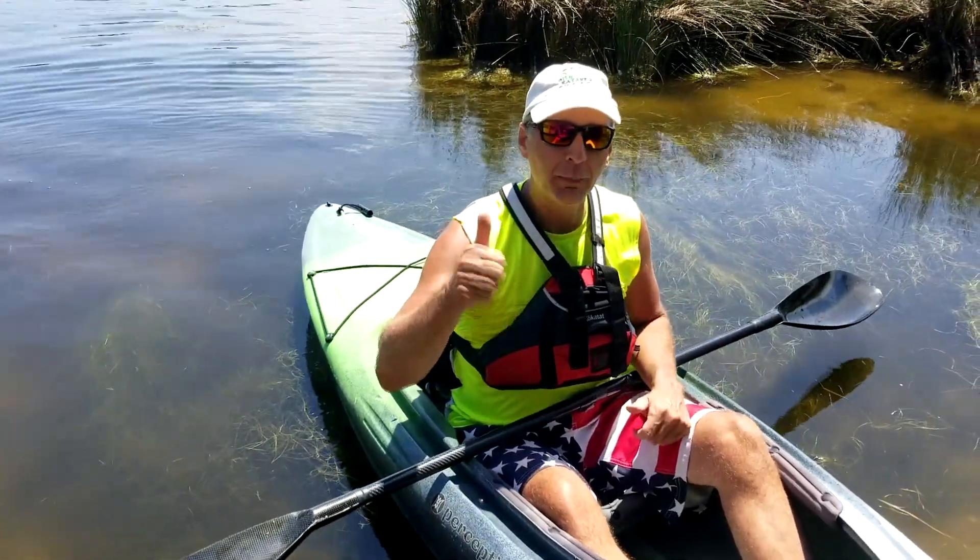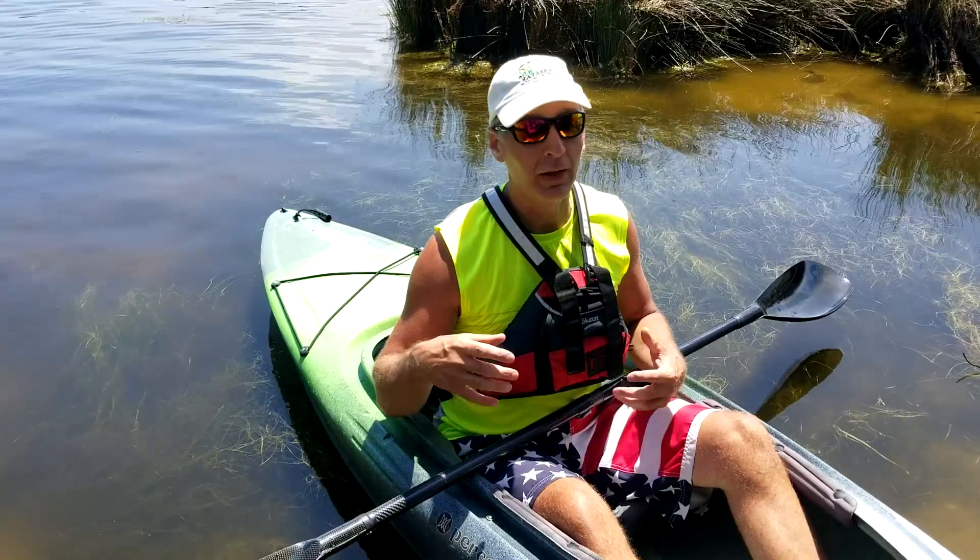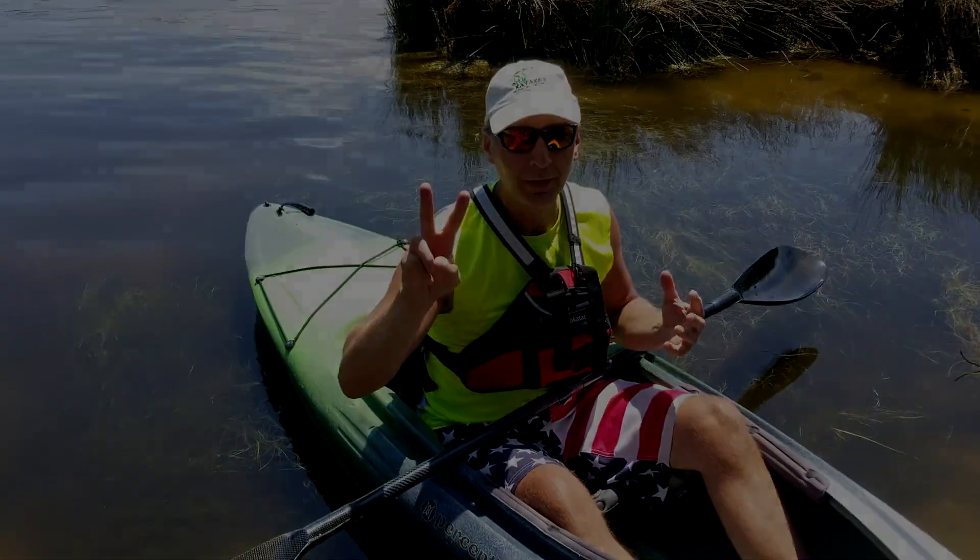Thank you. Happy 4th of July once again. Like this video, share it, subscribe to my channel, and I've got some more boat reviews coming for you soon. Take care.